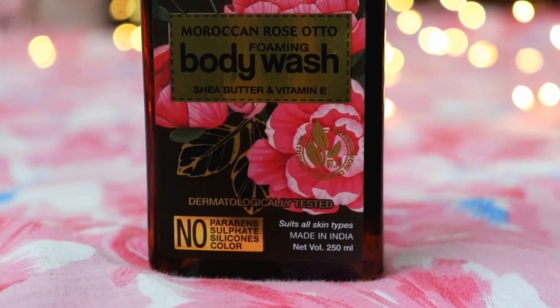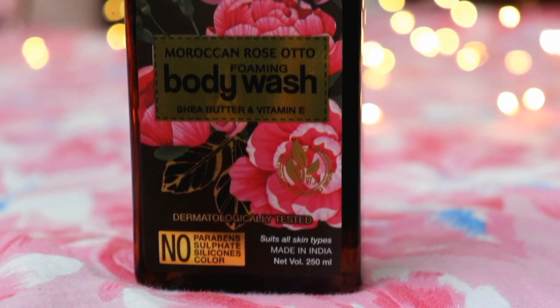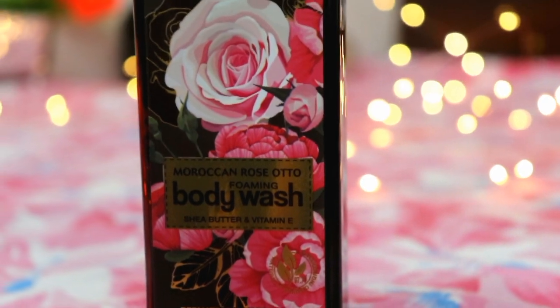Both body washes are free from harsh and harmful chemicals — no parabens, no sulphates, no silicones, no added colour. Wow Skin Science products are made in India and the ingredients are also sourced from all over India. Water is sourced from Himalayan streams, and all products are made from plant-based ingredients.